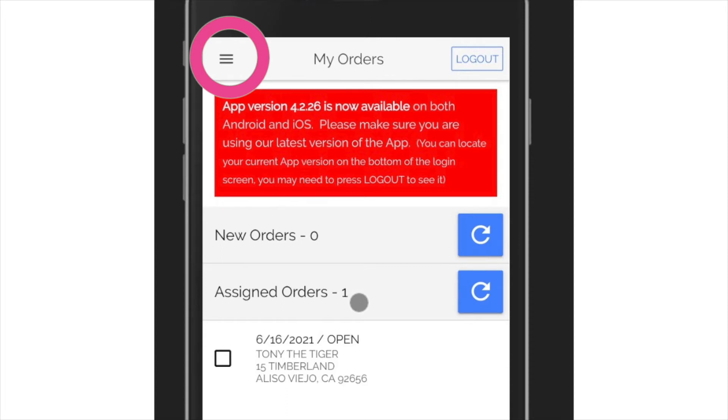To the left of it, you'll find a button with three lines on it called the hamburger button. That reveals a side menu that has information about your profile. We'll look at that in a minute.